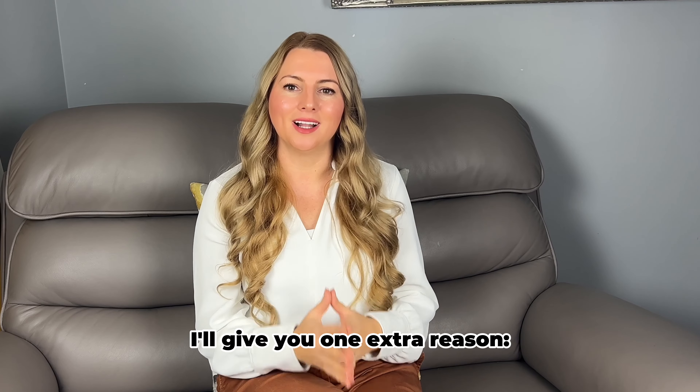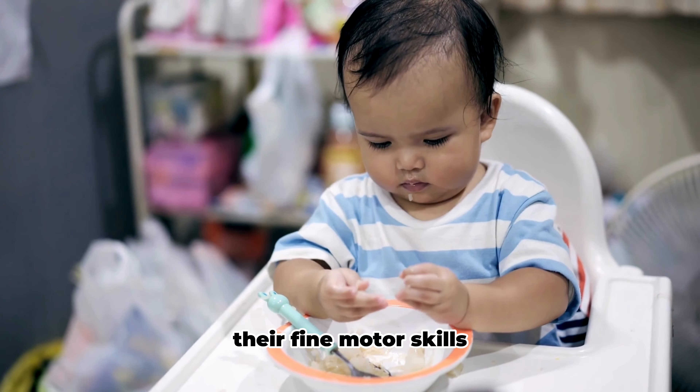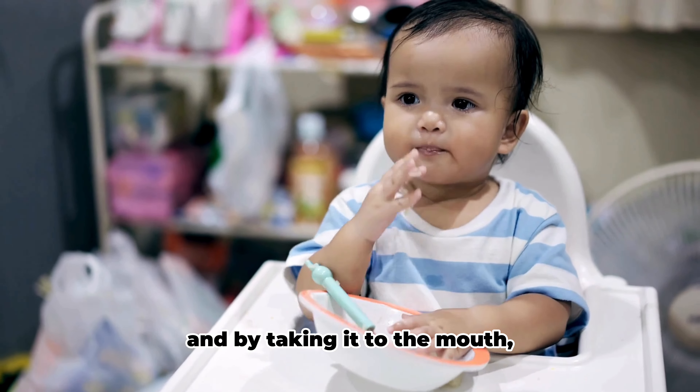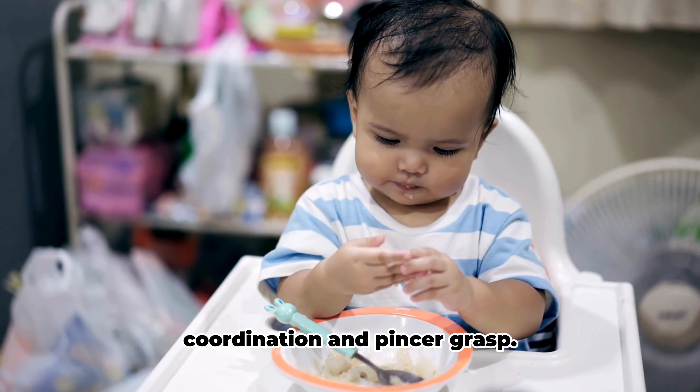And if you're not convinced so far, I'll give you one extra reason. Food exploration also supports their fine motor skills. By grasping, poking, manipulating food, and by taking it to the mouth, babies are strengthening their hand-eye coordination and pincer grasp.